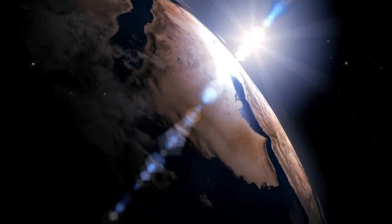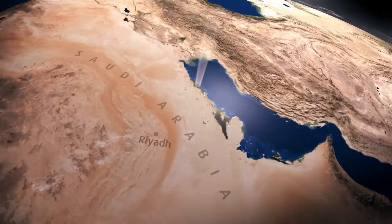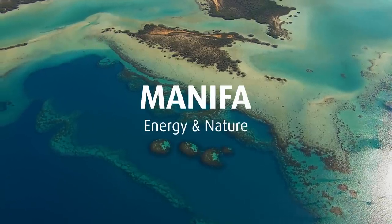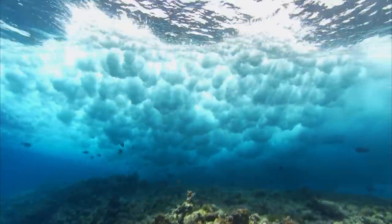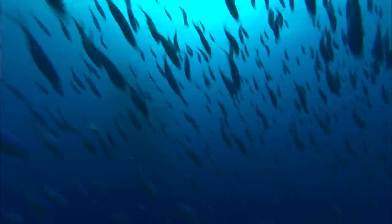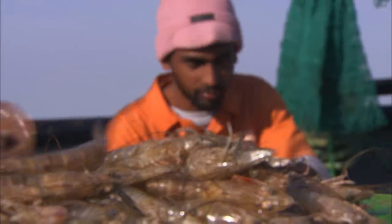Off the northeast coast of Saudi Arabia lies one of the world's biggest oil fields — it's called Manifa. Hidden beneath the surface of Manifa Bay is a delicate habitat of seagrass and coral reefs. These waters are teeming with life. It's a particularly productive area for shrimp, and fishing is an important part of the local economy.